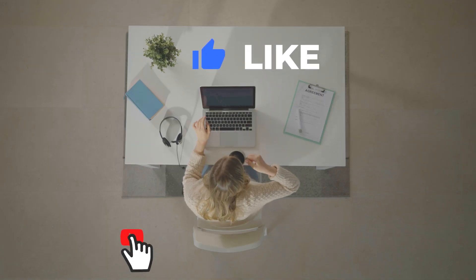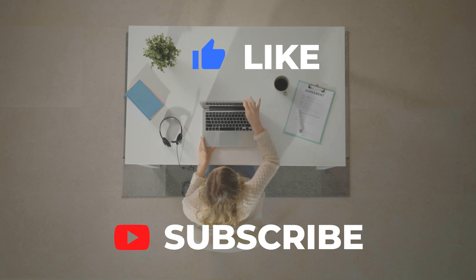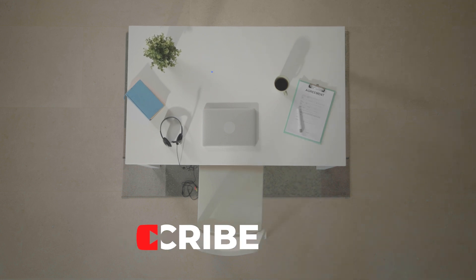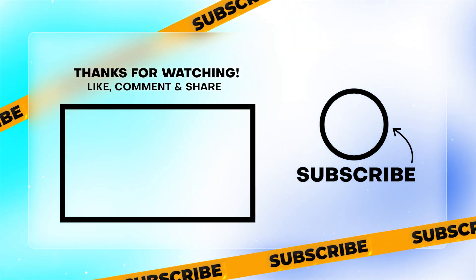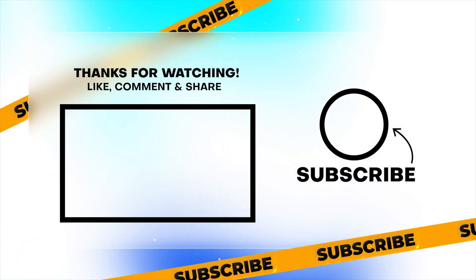If you found this video informative and exciting, be sure to give it a thumbs up and subscribe to AppStudios for more updates on the world of photography and videography. And as always, let us know in the comments below what you think about these rumored specs and what you'd like to see in the Canon EOS R5 Mark II. Thanks for tuning in, and we'll catch you in the next one.